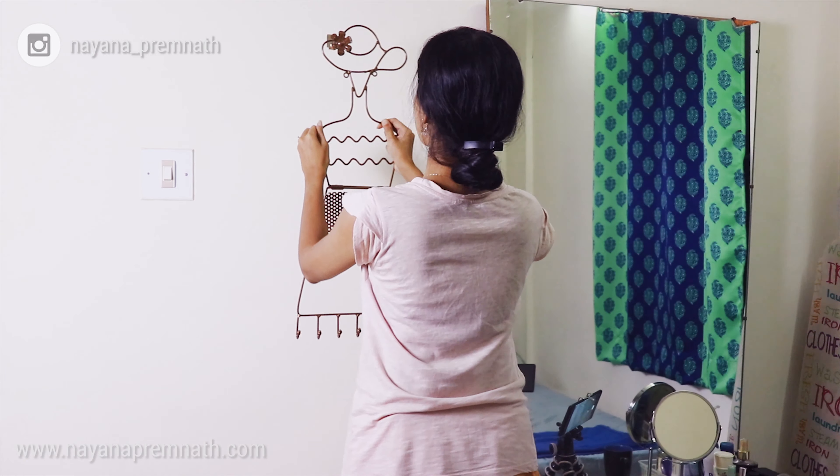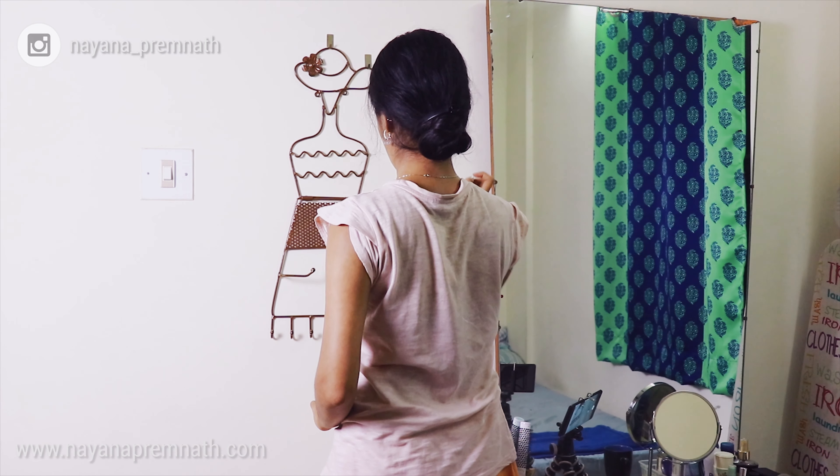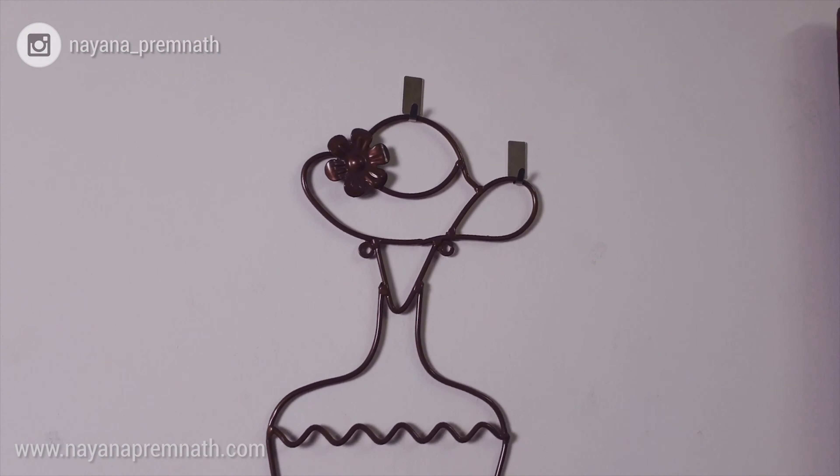To organize my remaining earrings and neckpieces, I've got another pink mild steel jewellery organizer. It's super pretty and I'm so glad I got this, as I can keep all the regularly used earrings and neckpieces here.